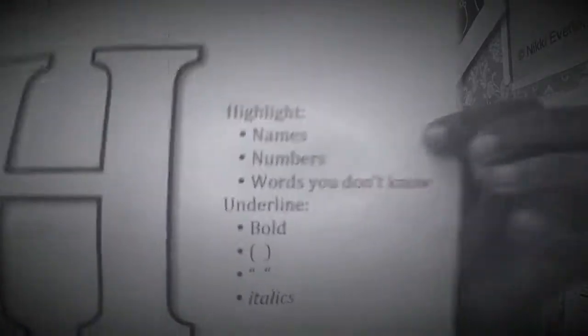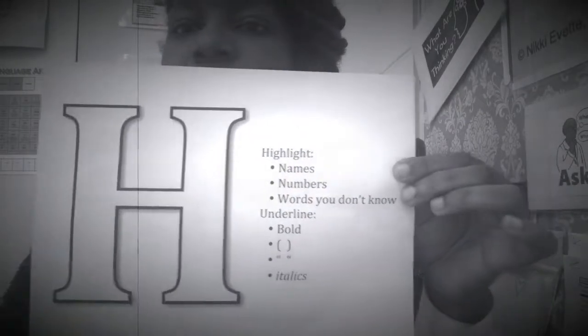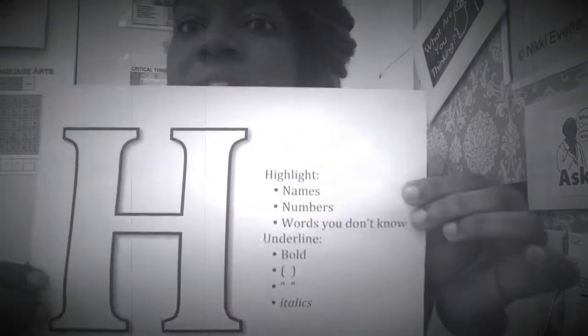The things that you actually highlight — if you decide to purchase this on TeacherPayTeacher, you'll see it states everything that should be highlighted: names, numbers, and words you don't know. This is very important when you are trying to identify things or bring them back to the student's attention when they're trying to find the correct answer.